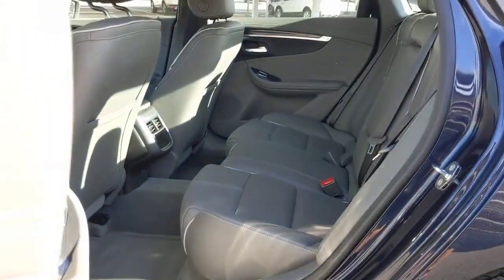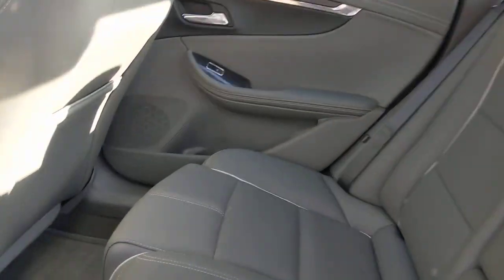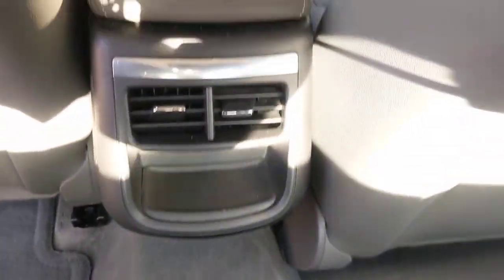Power passenger seat, heated mirrors, satellite radio, remote engine start, heated front seat.